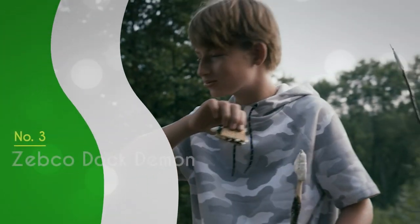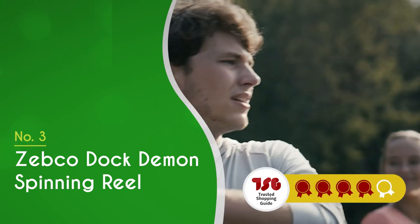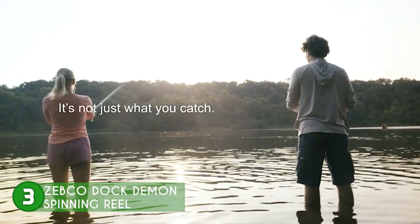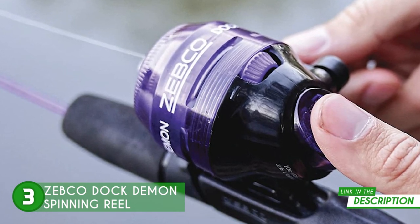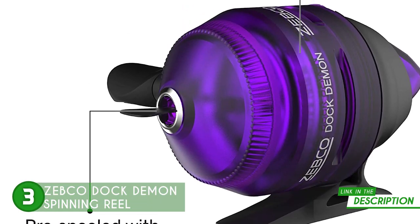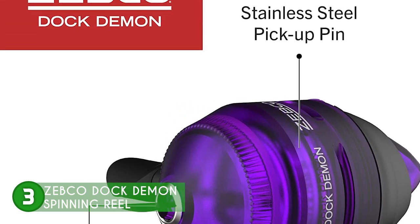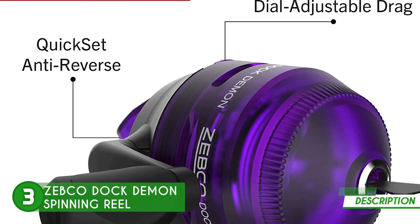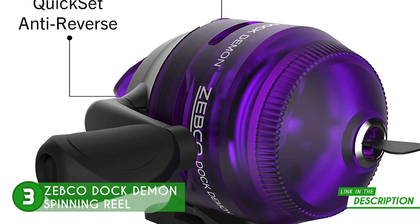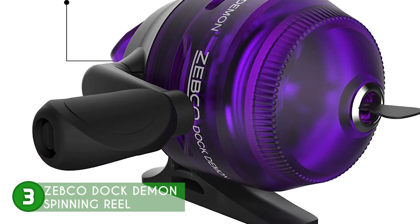The third fishing rod on our list is the Zebco Dock Demon Spinning Reel, which trustedshoppingguide.com has awarded a 4-badge rating. With the retrieve on the right side of the reel, fishing is simple and customizable with this model from Zebco. The quick-set anti-reverse reel and the 6-pound Zebco Cajun line on it make it easy to set a solid hook without worrying about the handle moving backwards as you are reeling your prize catch. You will often hear anglers say pickup pins should always be made of stainless steel because it is a corrosion and wear-resistant hard material, and Zebco totally took note of that.